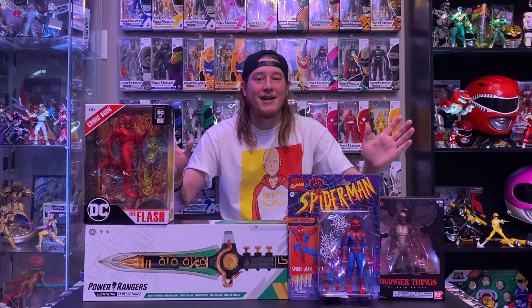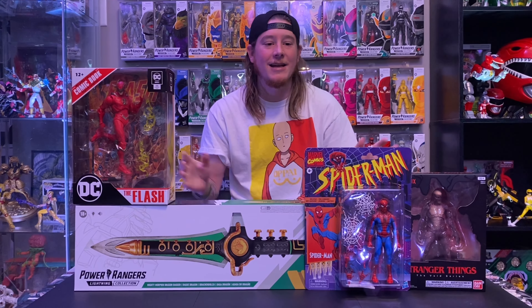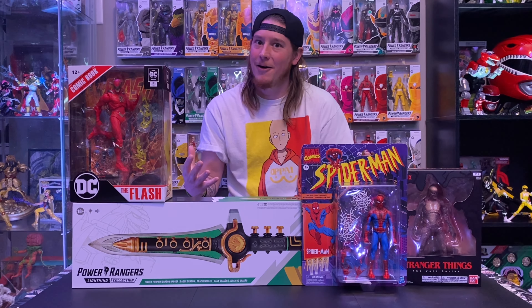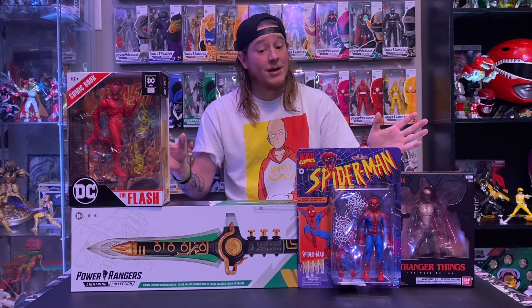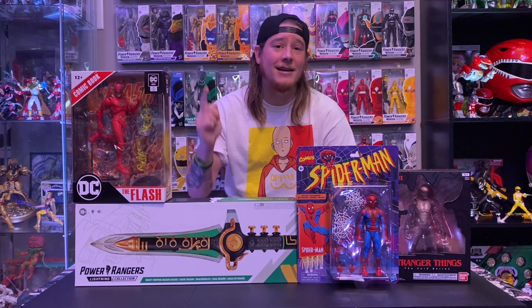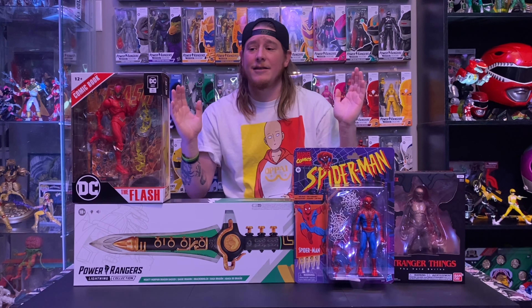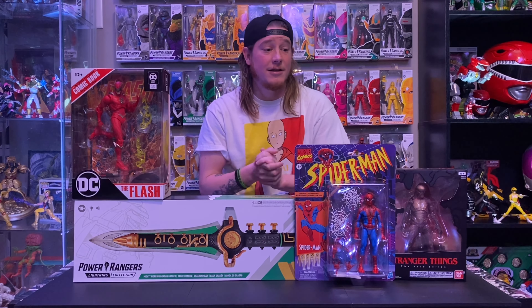What's up guys, Collector B here. Happy Sunday and happy December — can't believe it's December already. We have a big video today. I found a lot of stuff and got some mail calls. The wife found a ton of stuff this last week, so it's going to be a long video, but we've got a lot of cool stuff today.